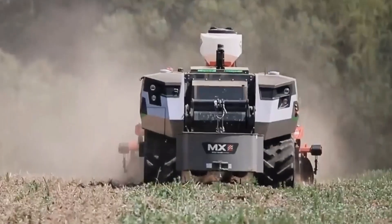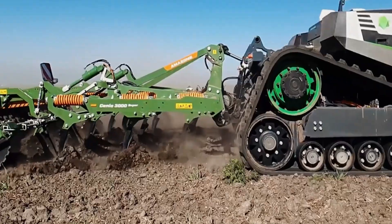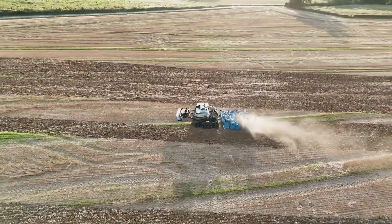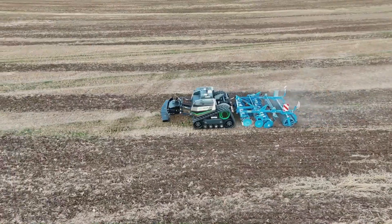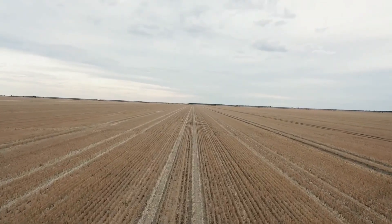Greetings Agritech enthusiasts. Today we are diving into the world of modern agricultural machinery, exploring groundbreaking innovations designed to boost productivity and promote sustainability. Let us uncover the advanced features that are shaping the future of farming.